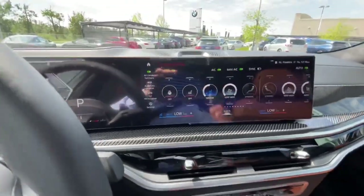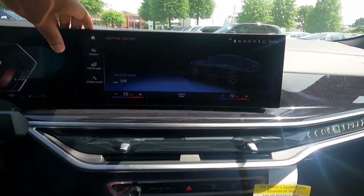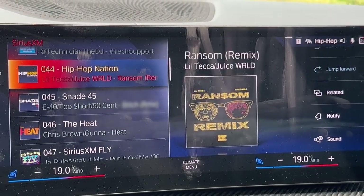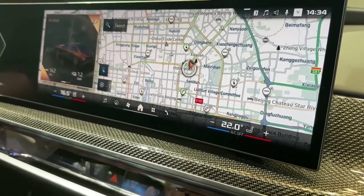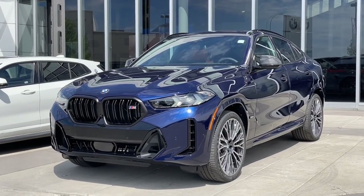The infotainment system can be controlled using a variety of methods, including hand gestures, voice instructions, a rotary controller on the center console, and conventional buttons. The company's iDrive interface has crisp graphics and immediate responses, but some of the layered menus can be distracting. BMW offers a free over-the-air upgrade to iDrive 8.5 for the BMW X6 sometime during the summer of 2023.